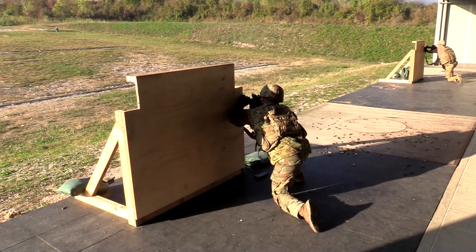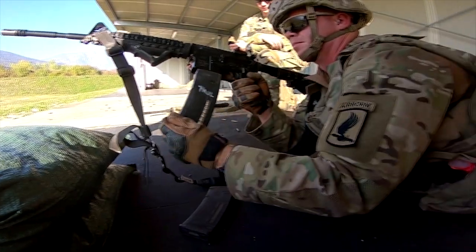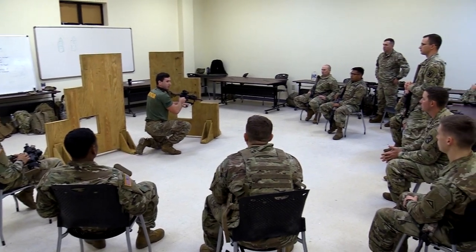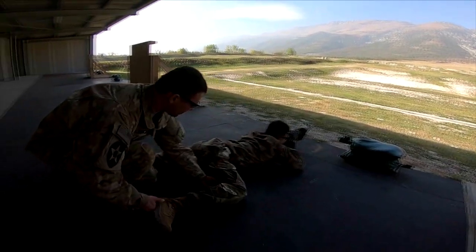TC3-20.40 requires soldiers to execute training through qualification within six tables. The gates to live fire for tables one through five must be executed within six weeks of qualifying for active component and six months for guard and reserve components. Additionally, tables one through three are live fire prerequisites that must be completed before a soldier is permitted to execute tables four through six.